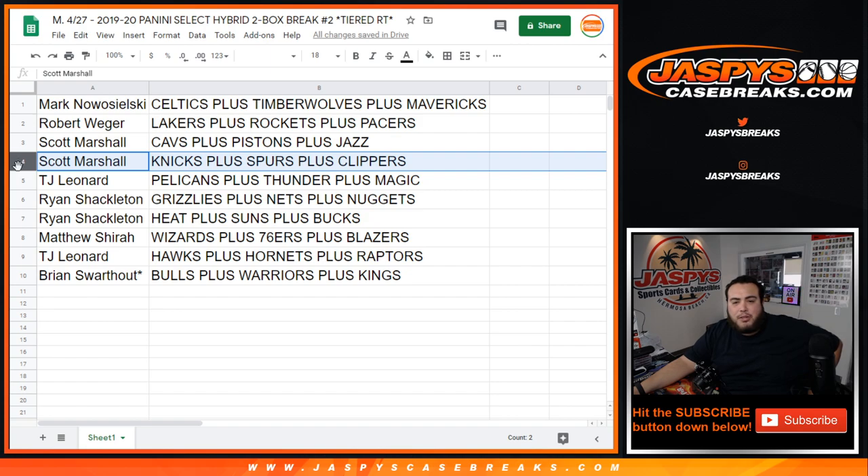Scott also gets the Knicks, Spurs, and Clippers. TJ gets the Pelicans, Thunder, and Magic. Ryan gets the Grizzlies, Nets, and Nuggets, as well as the Heat, Suns, and Bucks. Matthew gets the Wizards, 76ers, and Blazers. TJ also gets the Hawks, Hornets, and Raptors. And Brian gets the Bulls, Warriors, and Kings.